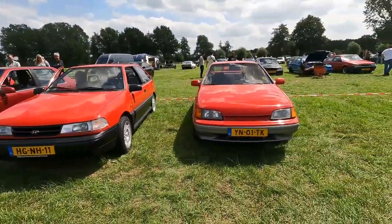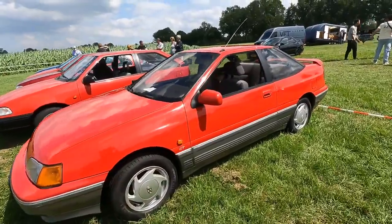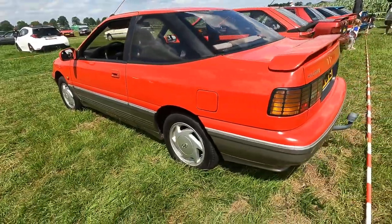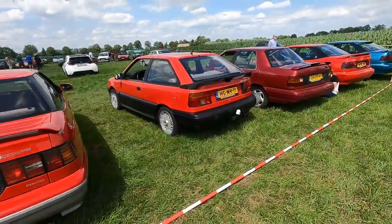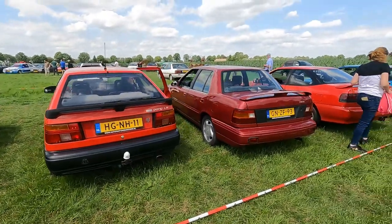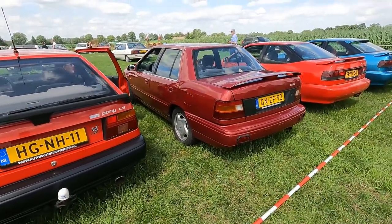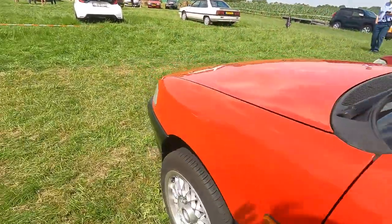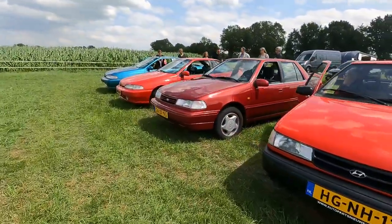We have an early S Coupe — I love the orange indicators. Just check out the very gray interior. Love the look of the rear light cluster. What else? A Pony LS — these were available as a three-door and a five-door. Beside the Pony LS there's an Excel — the Excel is the saloon version. In Germany these were sold as a Pony too.